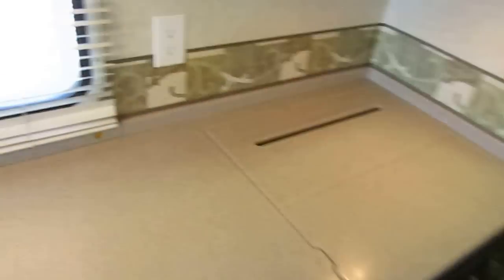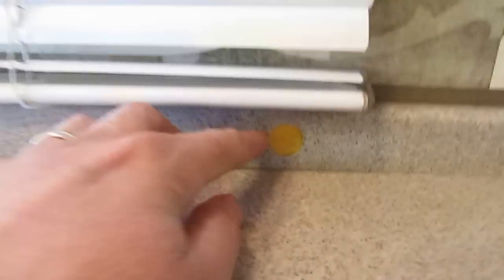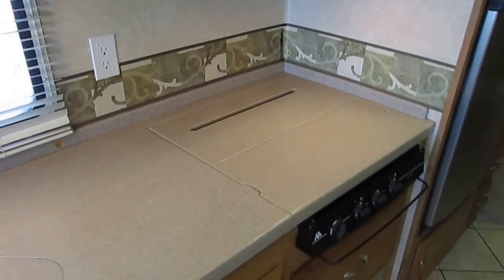Real DuPont Corian countertops — and this is how you tell if it's real or not: look for that little gold badge right there. If it's got that, it's DuPont Corian.